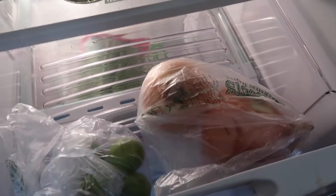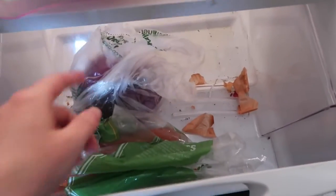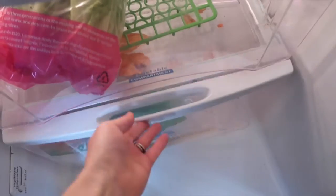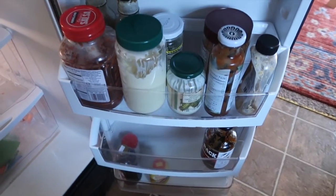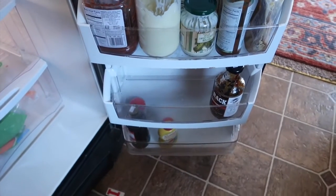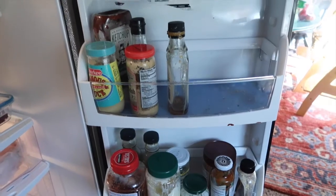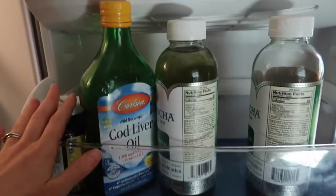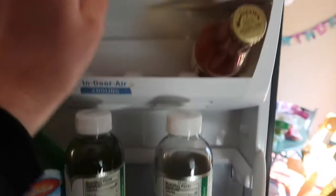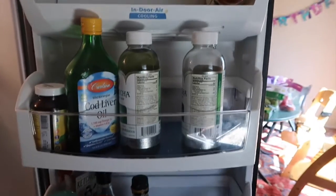I have onions, limes, lettuce, red cabbage, and carrots in here — that's why I didn't get many veggies today, because I still have some. Then there are various condiments; some of these are not strictly paleo since they have cornstarch or something in there, which I'm trying to phase out. I also have probiotics, fish oil, and some kombucha.